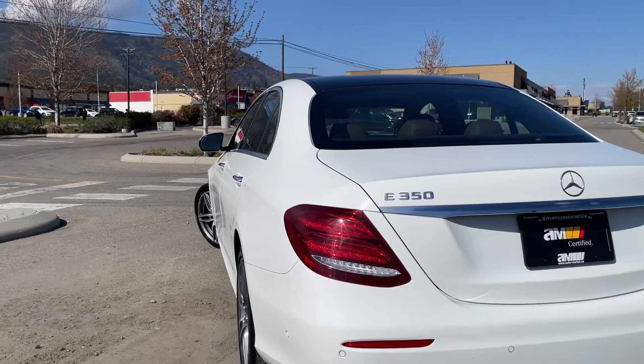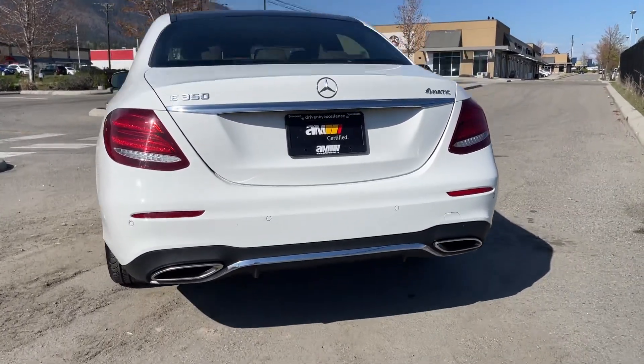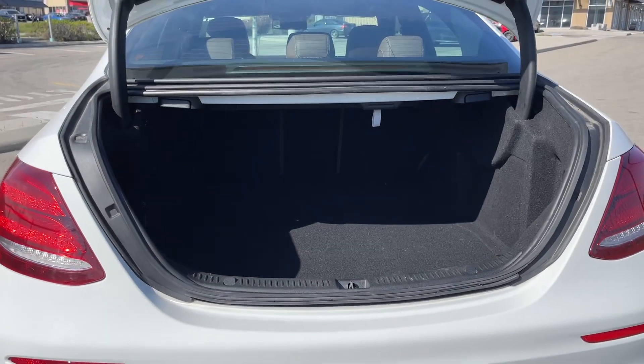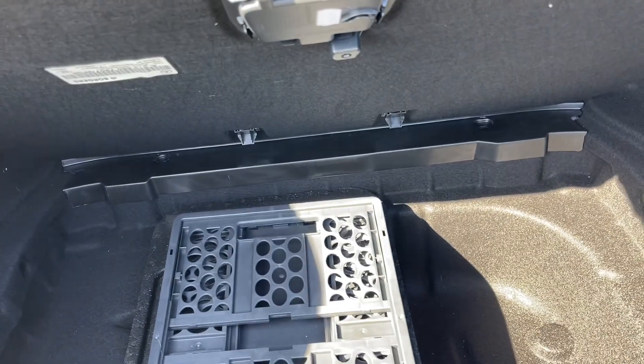As we come around the back, there's a sporty rear diffuser with fins on it, a power liftgate, and a great size trunk on the E-Class — plenty of space, and a little storage crate as well.